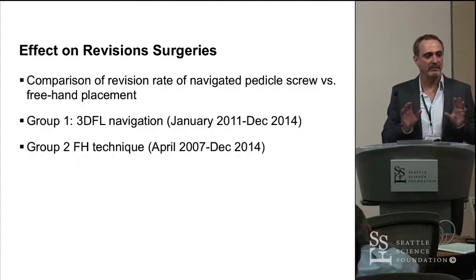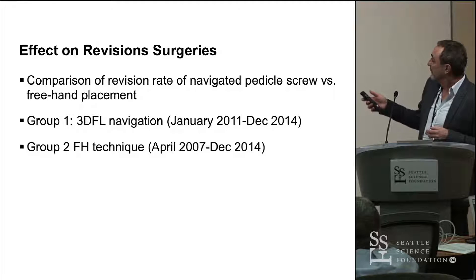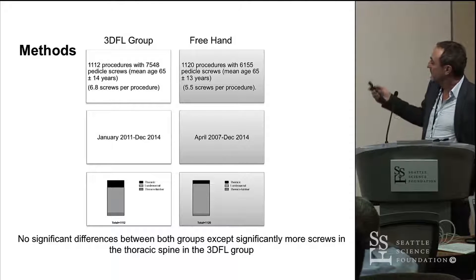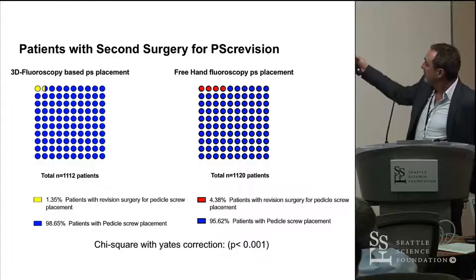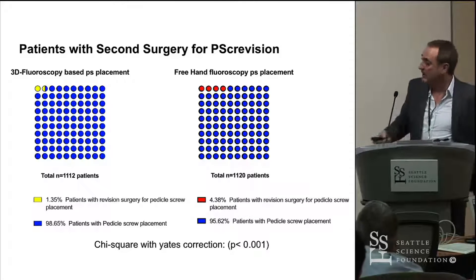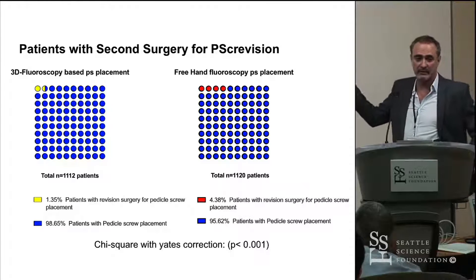We were interested in whether the number of revision surgeries was really going down, so we did a matched-pair analysis retrospectively, looking at the first three and a half years with 3D fluoro as group one, and freehand 2D fluoro from April 2007 to December 2016. Each group had roughly 1,100 procedures with about 7,000 pedicle screws, and there was no big difference in the patient populations. There was a clear reduction in revision surgeries: 4.3–4.4% of patients in the freehand group needed a revision, versus 1% in the 3D fluoro group — reducing from about 50 to around 15 revision surgeries in total.